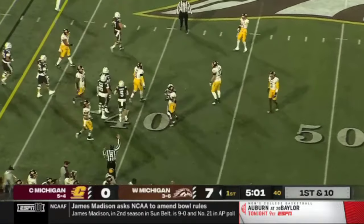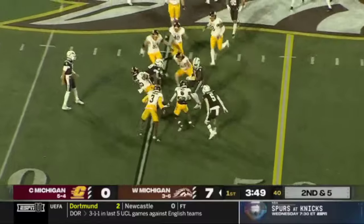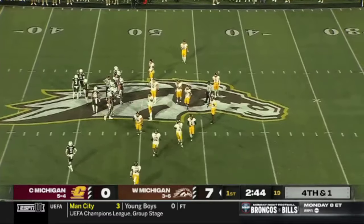Second down and two — back to Buckley, and that's what he can do. There wasn't much of a hole there but he explored it. Remaining here in the first quarter, stiff arm there by Buckley — but that time, nowhere to go.